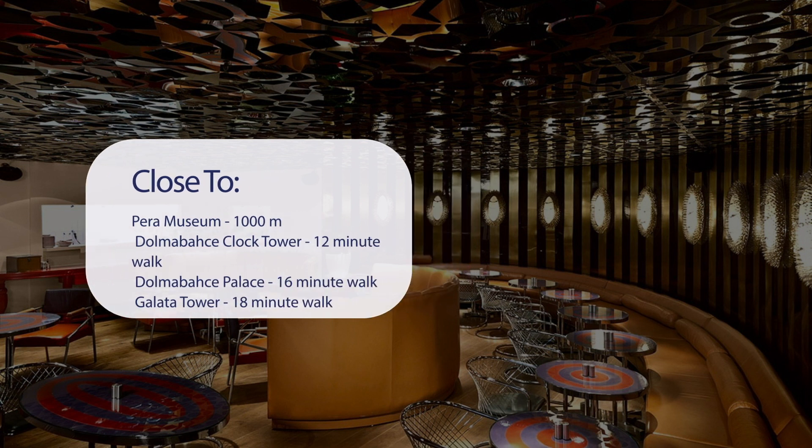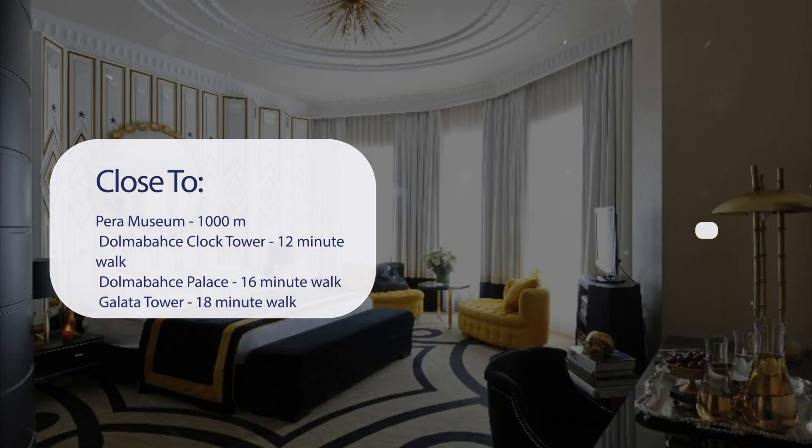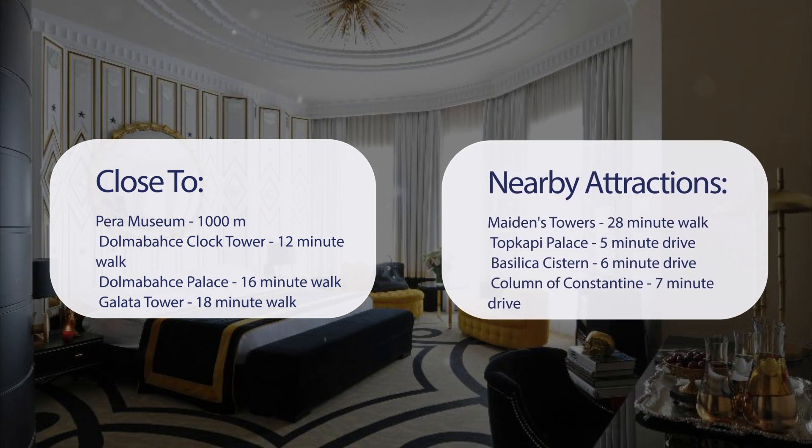It's pretty close to Pera Museum at 1,000 meters, Dolmabahçe Clock Tower at a 12-minute walk, Dolmabahçe Palace at a 16-minute walk, Galata Tower at an 18-minute walk, and also close to attractions like Maiden's Tower at a 28-minute walk, Topkapi Palace at a 5-minute drive, Basilica Cistern at a 6-minute drive, and Column of Constantine at a 7-minute drive.